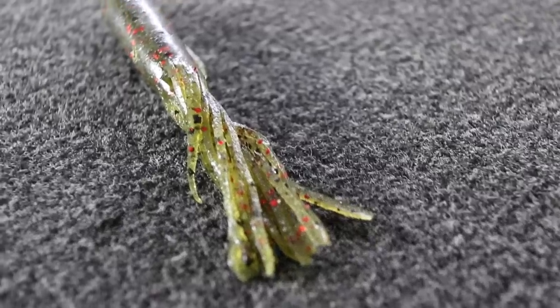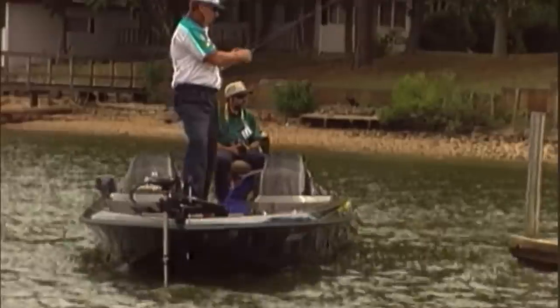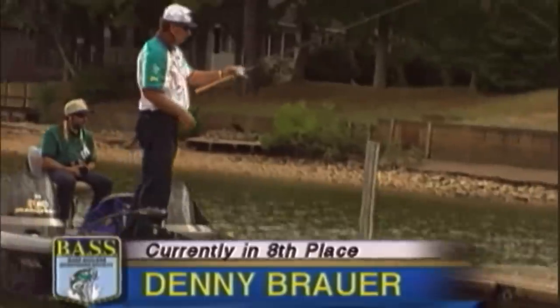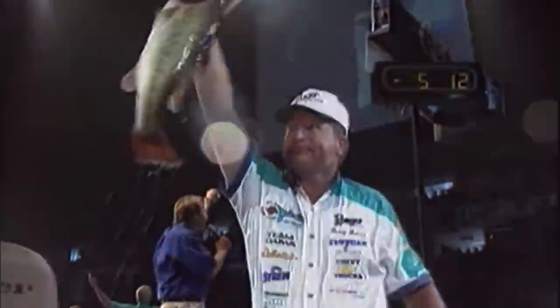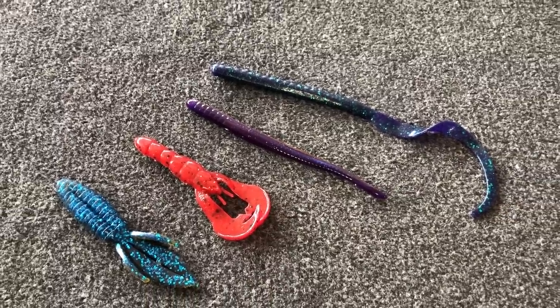At this point in time, the tube is actually considered an old school bait. This is a soft plastic that it seems like a lot of guys used to use back in the day. It really became extremely popular after Denny Brower won a Bassmaster Classic actually flipping a tube under docks on High Rock Lake. But since then, there's been a million different other soft plastics that have come out, and it seems like the tube has just gone on the back burner. Although there are a ton of different soft plastics out there, today I want to tell you why the tube is unique and why you should start fishing it more.